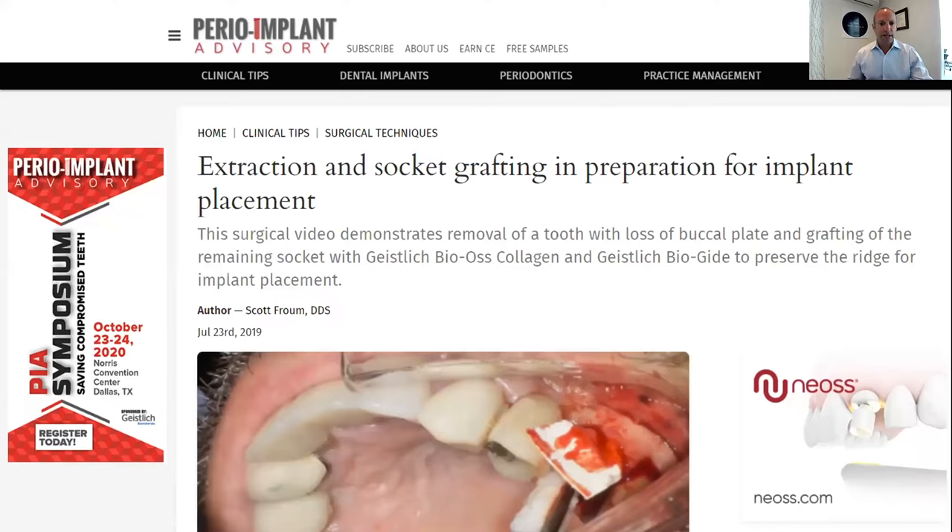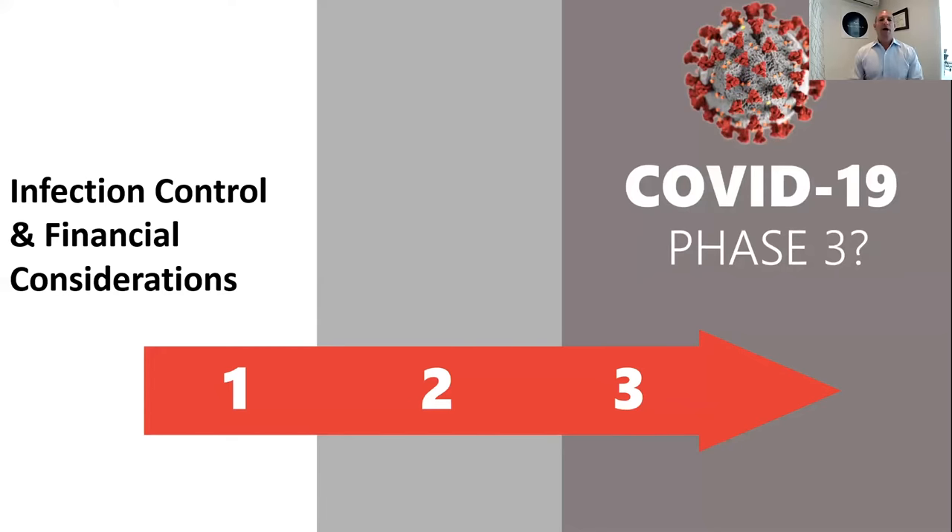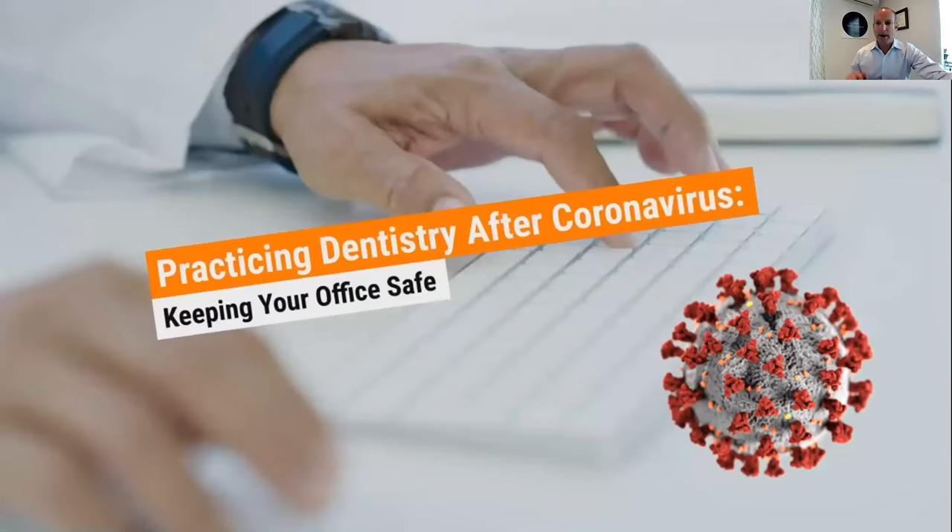Lately, our attention has been drawn to the COVID-19 problem. When we look at COVID-19 phases, I really believe we're going to be in three phases: phase one, phase two, and phase three. Most of us are still dealing with phase one, which is the infection control phase and the financially securing your office phase — the gruesome phase, as I call it. Practicing dentistry right now is about keeping your office safe, your patients safe, your staff safe, and financially keeping your office intact.